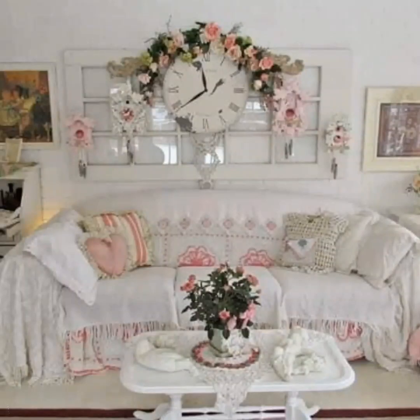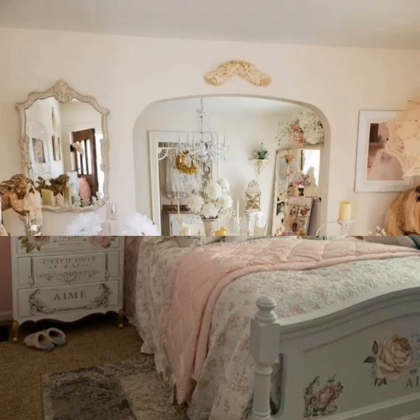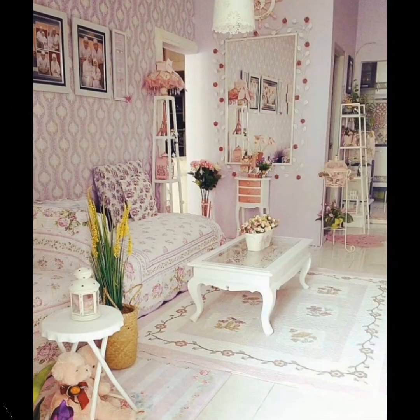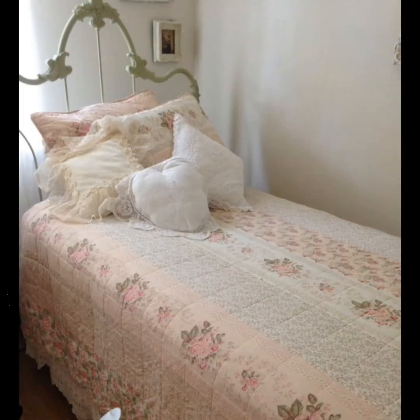Vintage Rustic Shabby Chic Decorating is a charming and eclectic design style that draws inspiration from the past, combining elements of vintage, rustic, and shabby chic aesthetics. This approach to decor embraces imperfections through repurposed items and a mix of old and new to create a unique and cozy atmosphere. The foundation of this decor lies in its commitment to nostalgia and a sense of history.